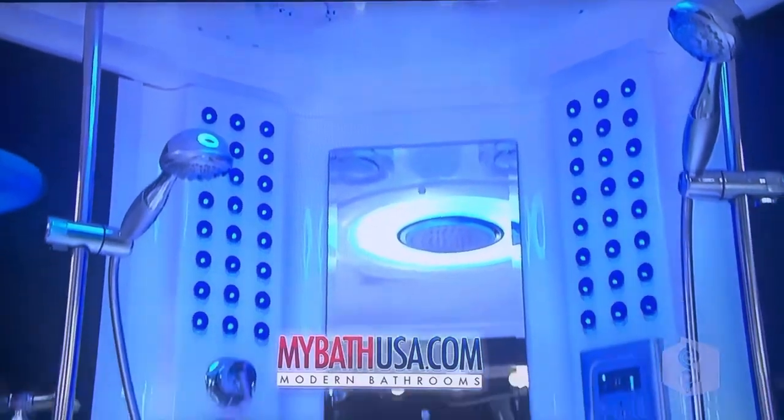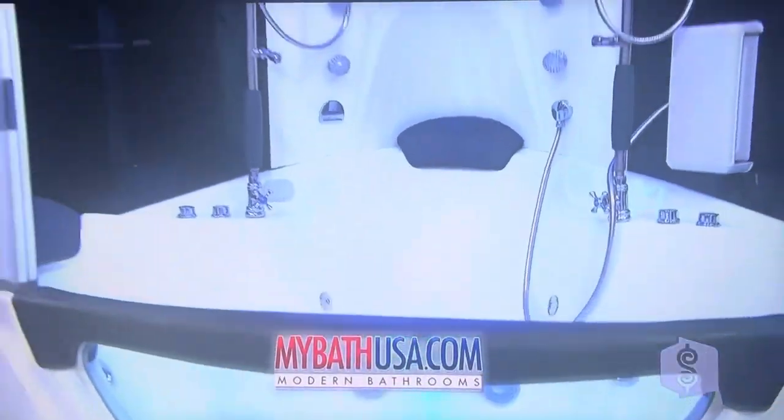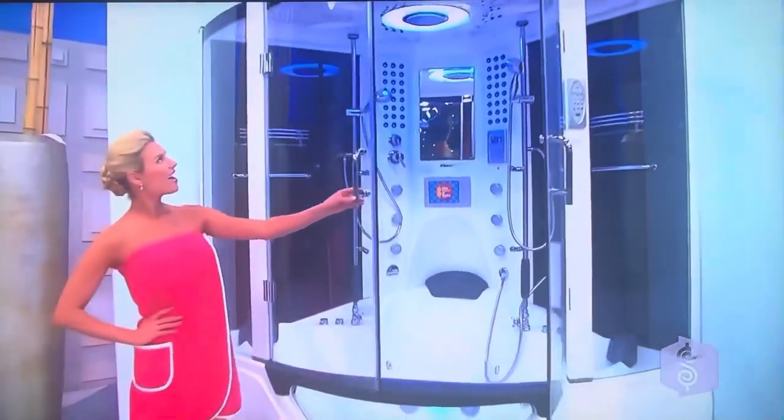MyBathUSA.com presents the Rainforest 78. This revolutionary shower features a built-in hot tub, TV, hands-free phone, stereo system, and much more!